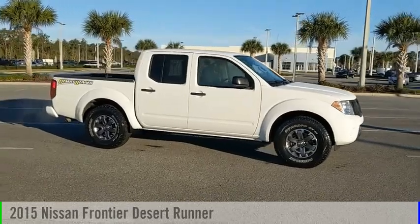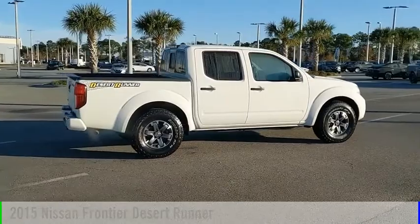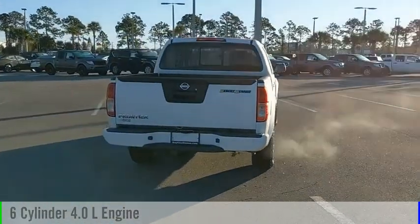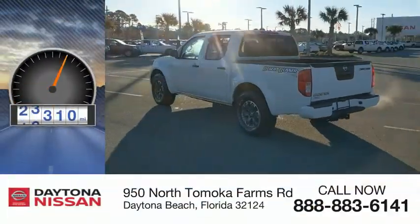Stop by and take a look at the 2015 Frontier. This vehicle is powered by a rear-wheel drive, 6-cylinder, 4.0-liter engine, and comes with an automatic transmission. This vehicle has less than 65,000 miles.